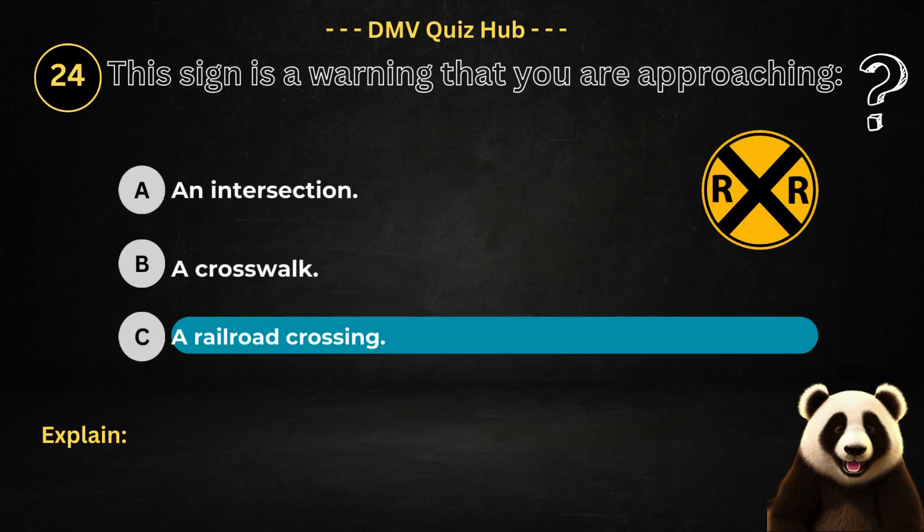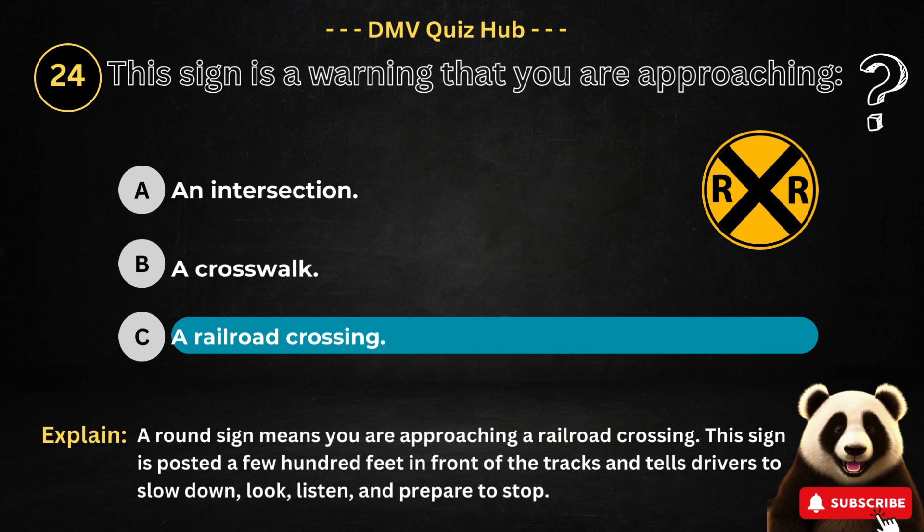Question number 24. This sign is a warning that you are approaching: Option A: An intersection. Option B: A crosswalk. Option C: A railroad crossing. The correct answer is option C. Because a round sign means you are approaching a railroad crossing. This sign is posted a few hundred feet in front of the tracks and tells drivers to slow down, look, listen, and prepare to stop.